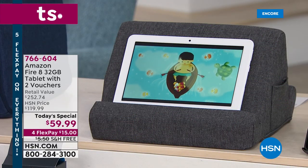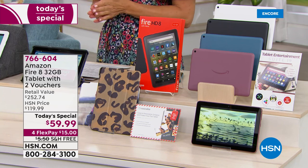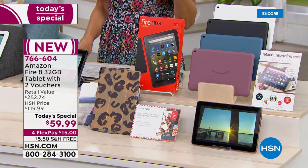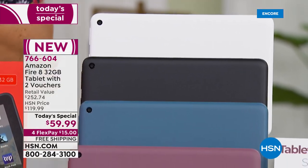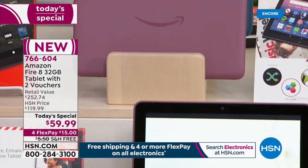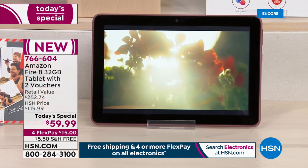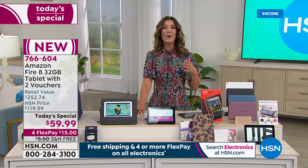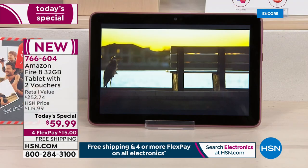We are so thrilled tonight. We finally have the tablet that you have been waiting for, the one that you've been asking for. It is Amazon's number one bestselling tablet — the latest and greatest Fire eight-inch tablet. We're going to give you the best value you can find anywhere in the marketplace. Our one-day-only price on the Amazon Fire eight-inch 32-gig tablet with extra vouchers and all the extra software is yours tonight for $59.99.